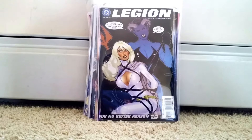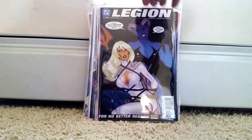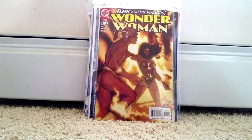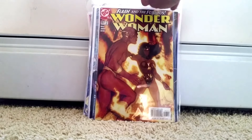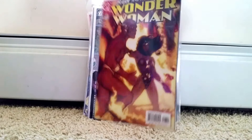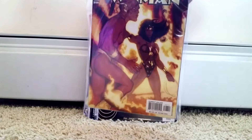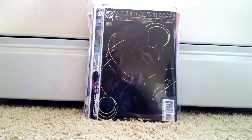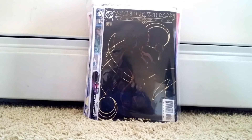I'll run through it quick because there's a few of them. Legion number 35 — actually I jumped right back into DC books. Wonder Woman — I think this was an Adam Hughes cover, yeah, Adam Hughes. Wonder Woman 188, this is really one of my favorites. Really like this black cover.